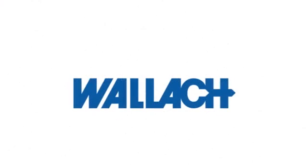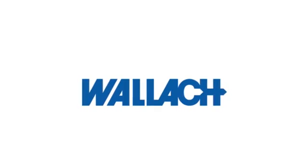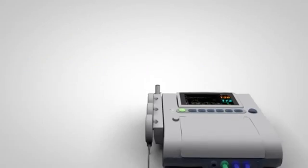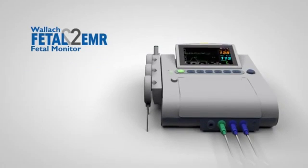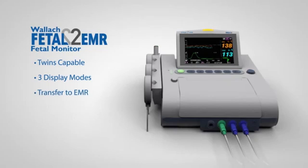Trusted by physicians for more than 30 years, Wallach products are engineered to provide enhanced safety, reliability, and performance. Wallach's new Fetal 2 EMR is the technologically advanced portable twins fetal monitor with outstanding performance and reliability. This system has an exceptionally bright color screen that provides three display modes, as well as the ability to create electronic records for transfer to EMR systems.